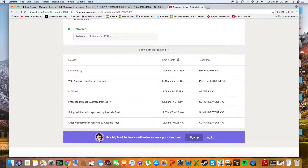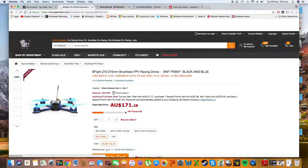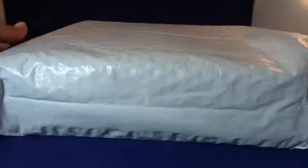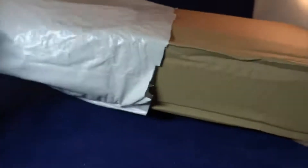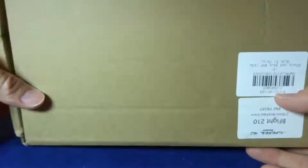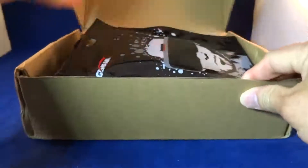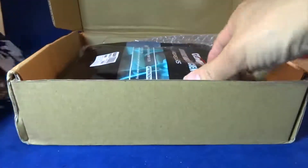Apart from the annoying thing about the delay in the shipping details, the shipping was pretty fast and I was satisfied with the shipping. It comes well packaged in the standard padded type of envelope.